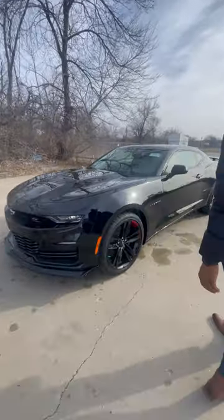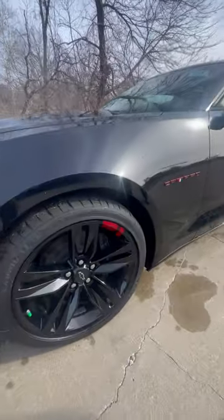Being the Redline Edition, you have the redline graphics on the wheels, the badge behind the mirror, as well as inside the interior.